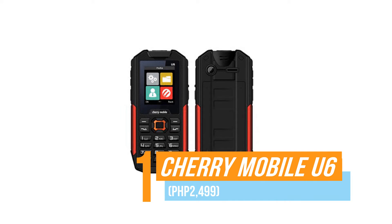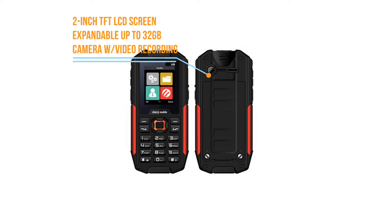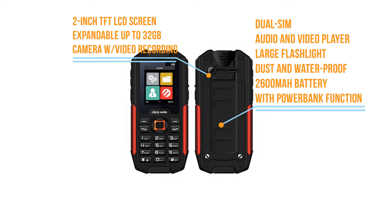Number one, the Cherry Mobile U6. The Cherry Mobile U6 has a two-toned bar phone style. It has a large power bank and a bright flashlight that can be used during electricity outage.